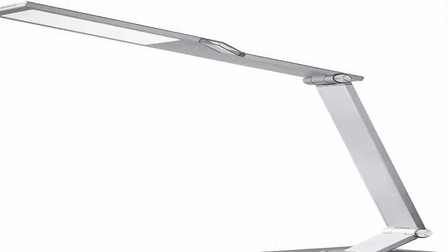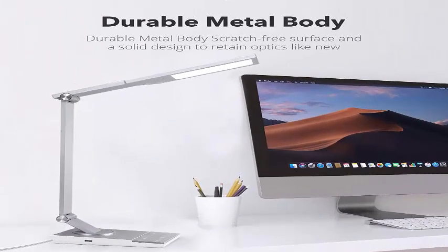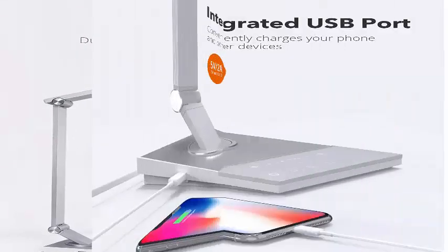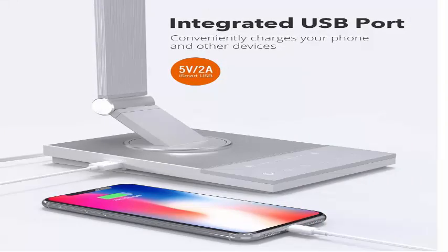Additional features include a 5V/2A smart USB port, memory function, 60-minute timer, and night light, suitable as an office or bedroom desk lamp. Press a single button to set and activate your favorite color and brightness setting.